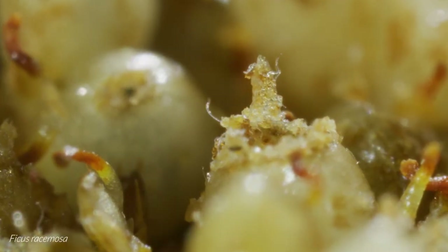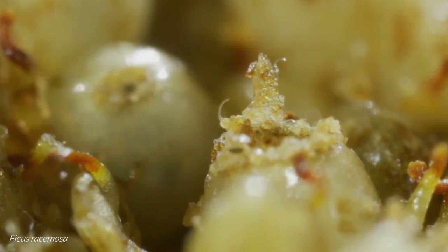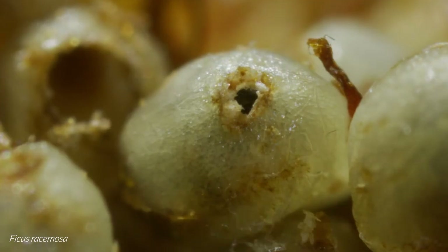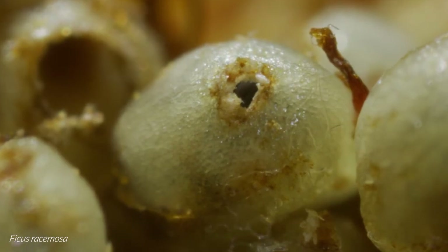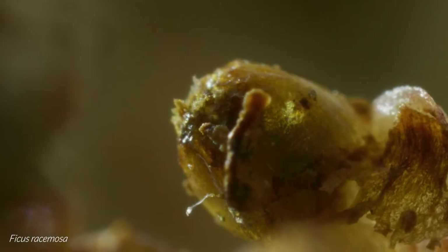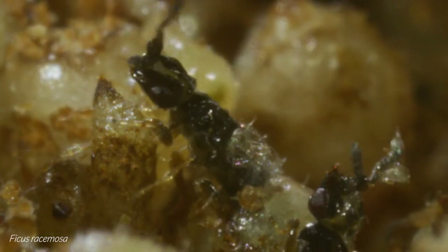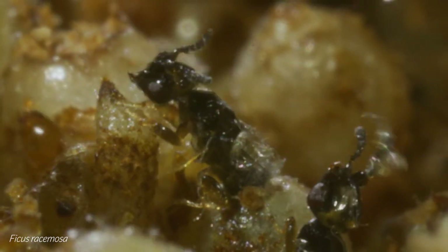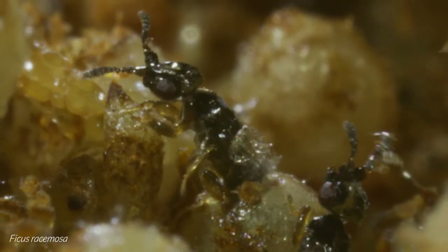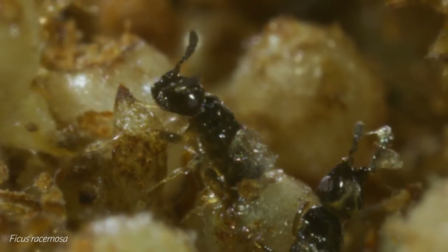Other organisms are preparing to leave the fig too. Juvenile nematode worms, likely of several different species, reach out into the fig cavity, waving until they touch a female fig wasp. Upon contact, they quickly enter her body or take refuge in the folds of her abdomen, with the hope of travelling with her to another fig. Those female wasps carrying just a few nematodes will likely be unhindered by their presence, but those who accumulate too many may find their lives shortened and their ability to disperse reduced.